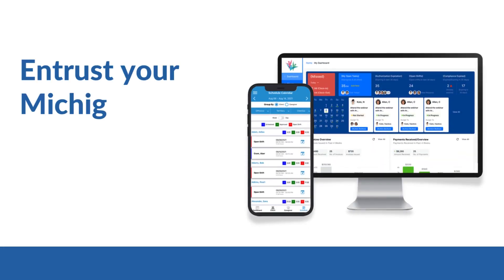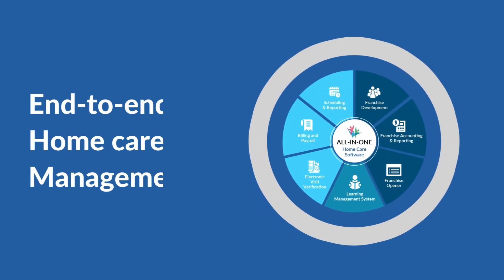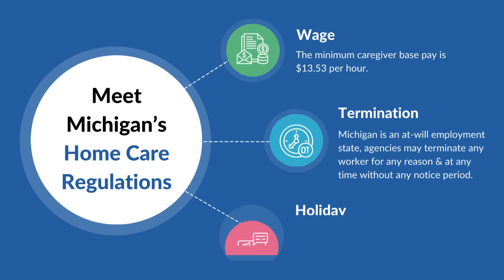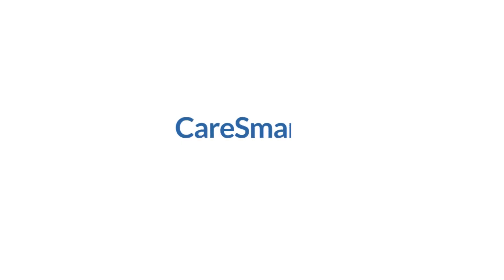Entrust your Michigan-based home care agency with CareSmart's 360 all-in-one solution to manage all facets of in-home care. Comply with EVV requirements and adhere to other home care rules, such as those pertaining to wage, termination, and holiday. Get started today!